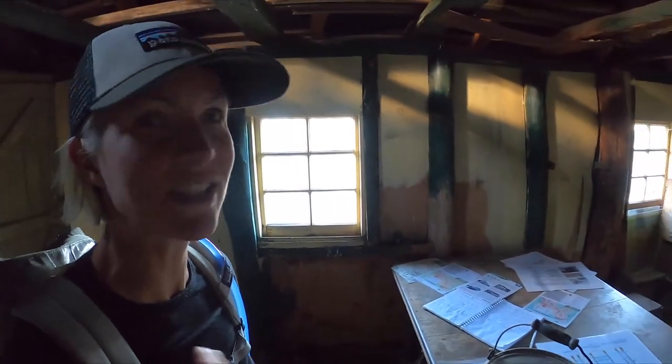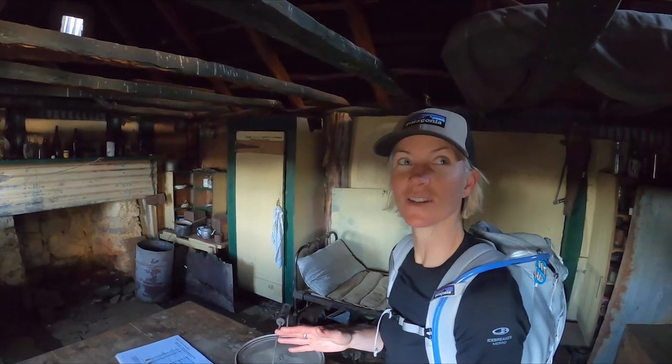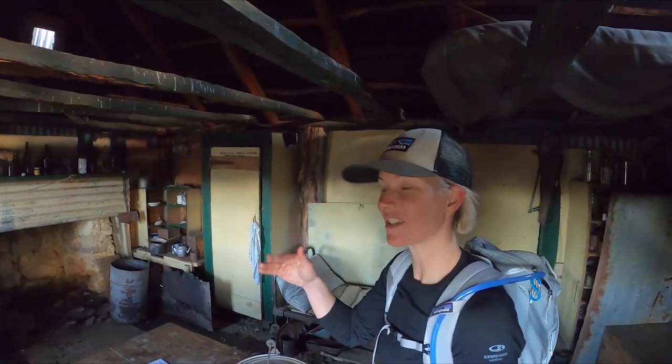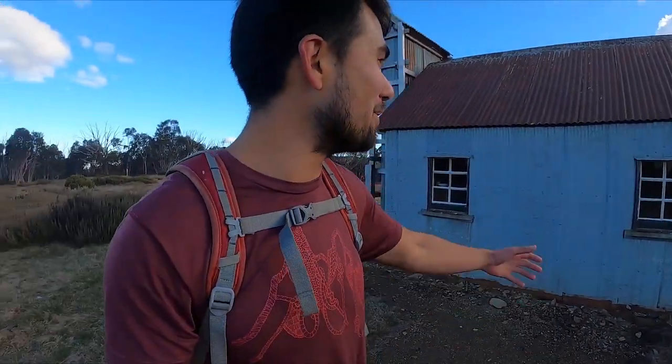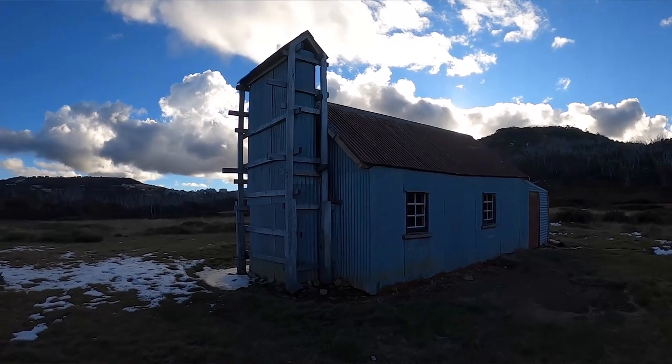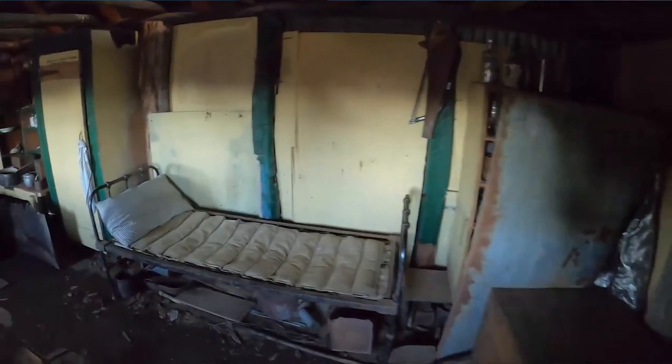It actually feels like you can sense the people that have been here. I was not expecting this — I was expecting just an empty shell, like a shelter. One of the things that really impresses me is that everything inside that hut, including all the materials it was built with, was brought up here at some stage by somebody at a time when transporting materials wasn't very easy.